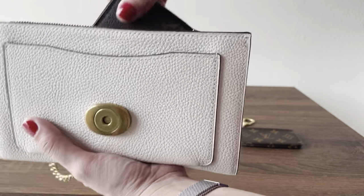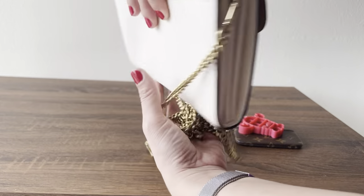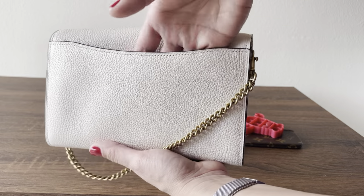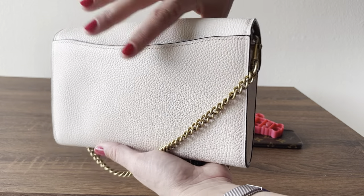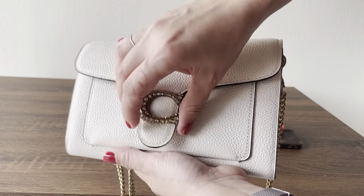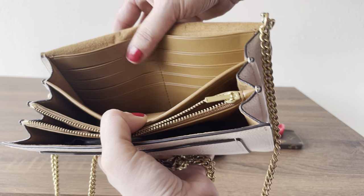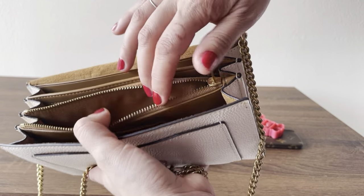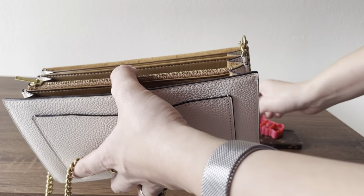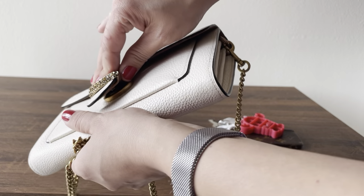It does have this back pocket which you can fit your phone in. I have an iPhone 13 and it fits in here. One of the things I love about this clutch is that you can fit up to eight credit cards in here, and it has this little zippy coin pouch so you don't really have to carry a full wallet on you.